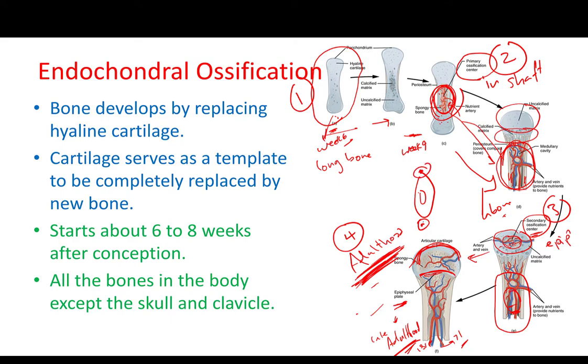So now if you have a baby in your family, you can say, 'You little boy with two secondary ossification centers,' and most likely the mom will kick you out. But that is the overall process of endochondral ossification.